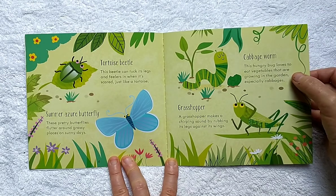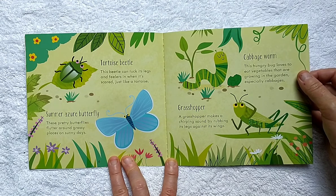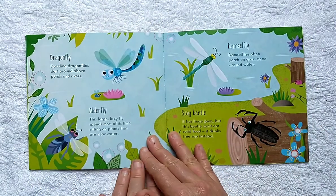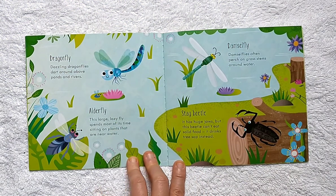Cabbage worm: this hungry bug loves to eat vegetables that are growing in the garden, especially cabbages. A grasshopper makes a chirping sound by rubbing its legs against its wings. Dragonfly: dazzling dragonflies dart around above ponds and rivers.